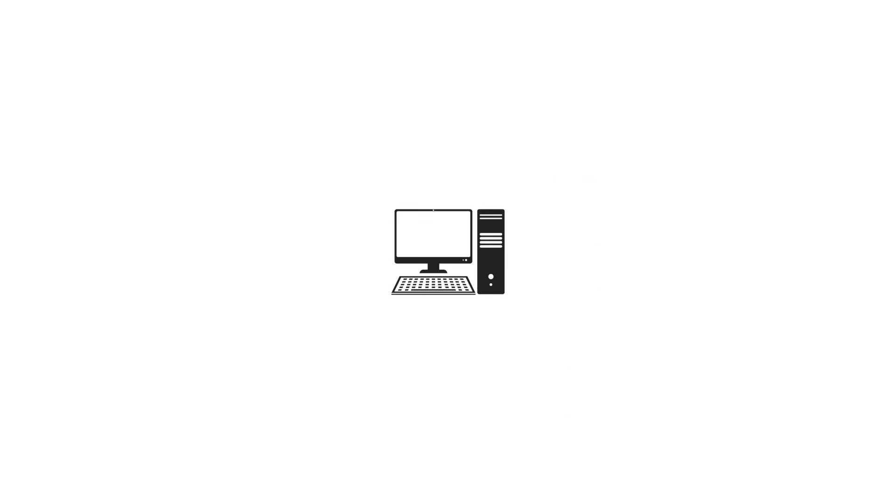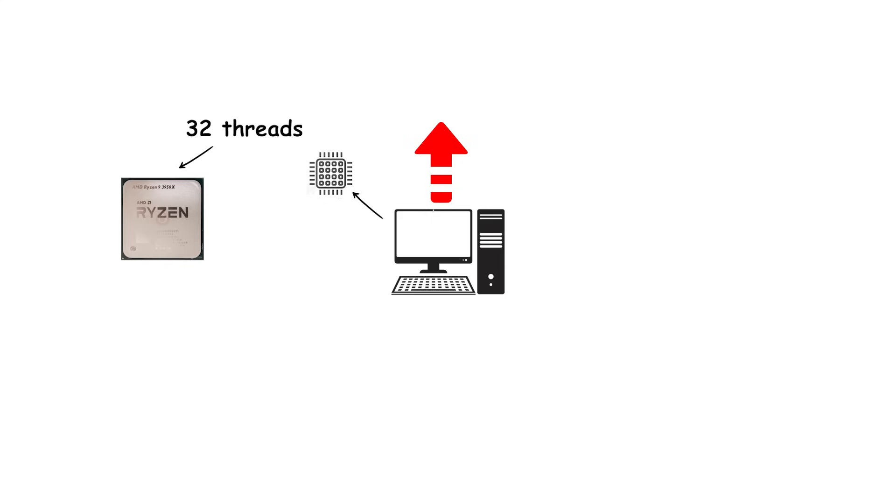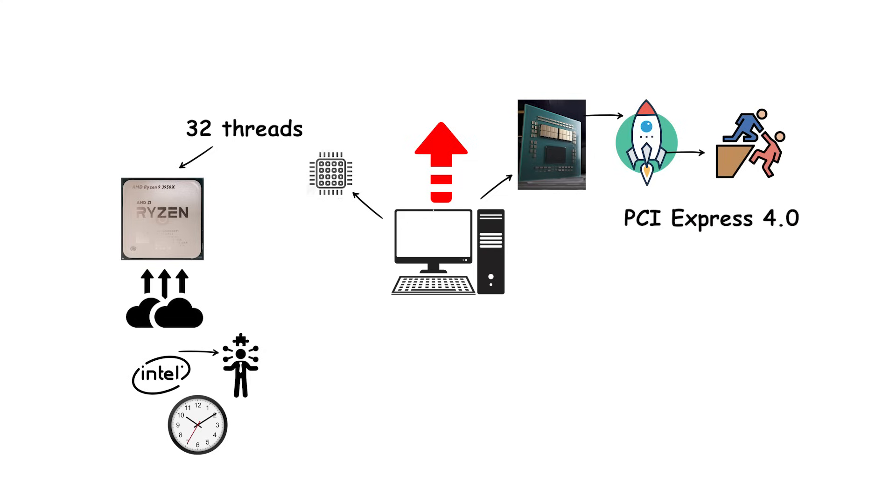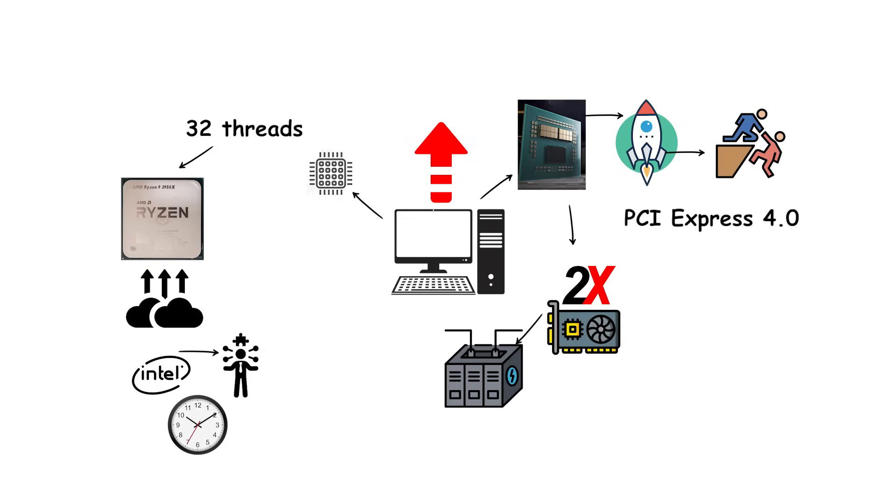Mainstream desktop processors reached up to 16 cores and 32 threads with the Ryzen 9 3950X, far beyond Intel's offerings at the time. Zen 2 also introduced support for PCI Express 4.0, doubling bandwidth for graphics cards and storage devices.